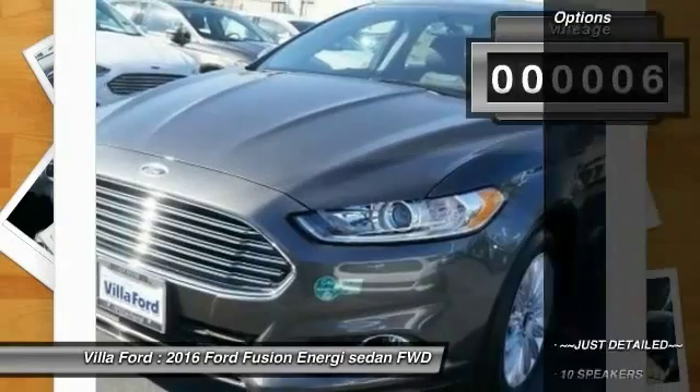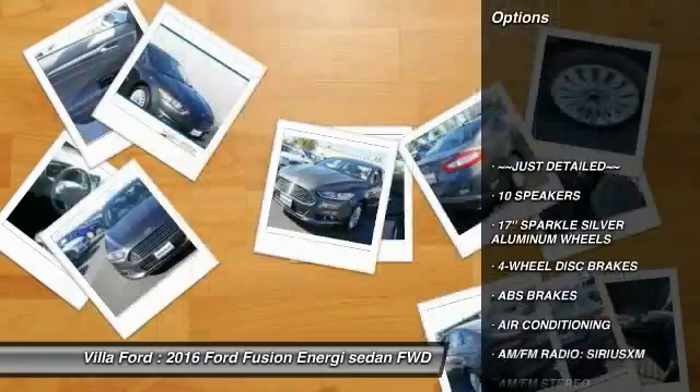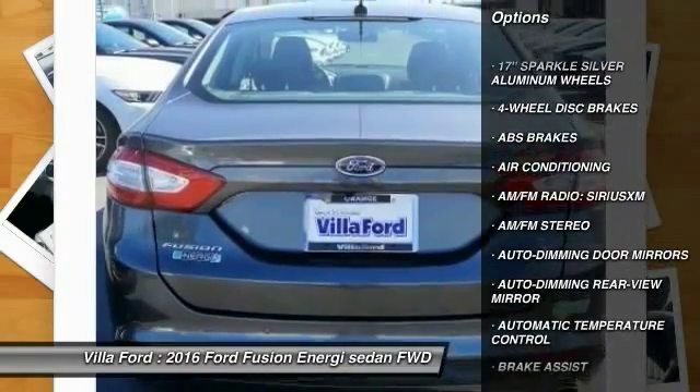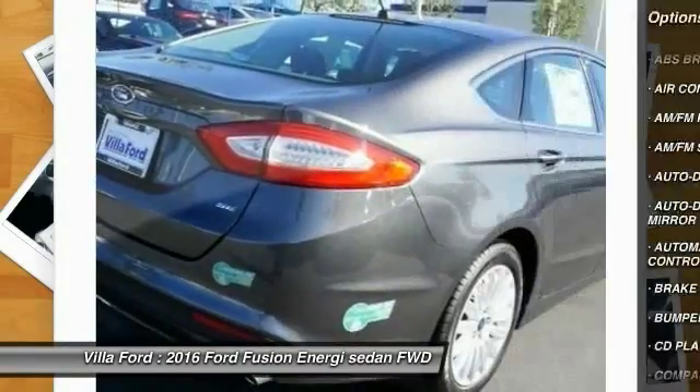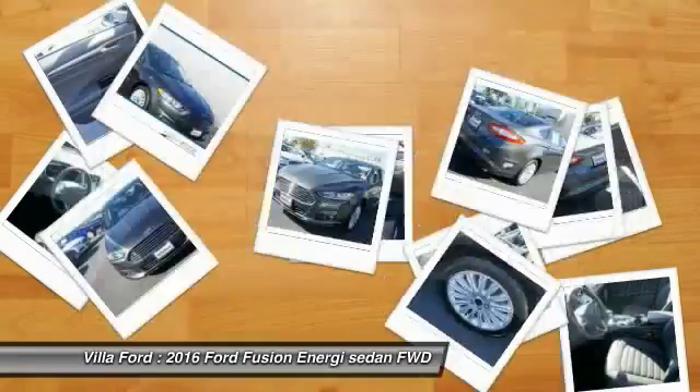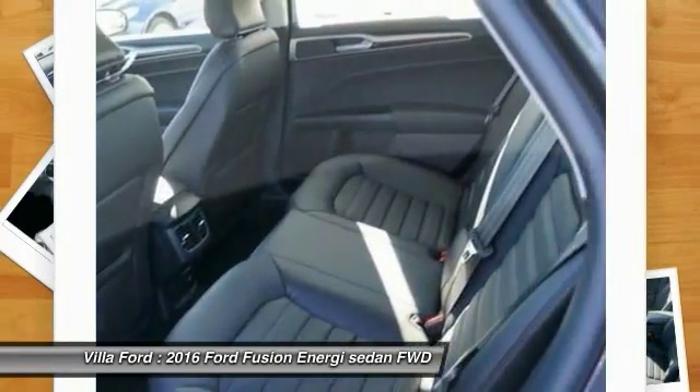Here are some of this vehicle's great options: power passenger seat, traction control, dual airbags, power steering, air conditioning, front four-wheel disc brakes, AM FM stereo radio, compass, CD player, and electronic stability control.